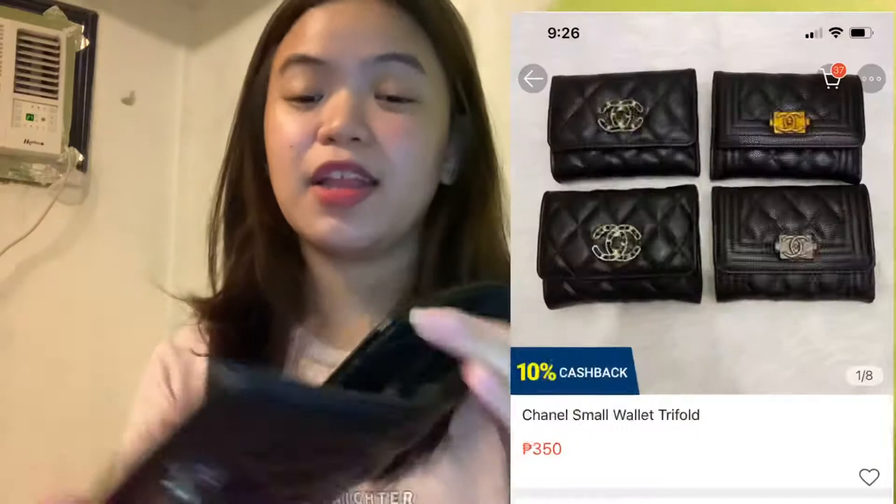Then, this wallet — this Chanel-inspired, well, Chanel fake wallet. P350 pesos naman ito, guys. May tsura na. May coin slot siya and then cash slot.